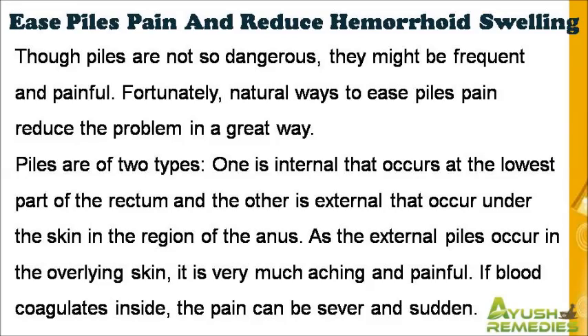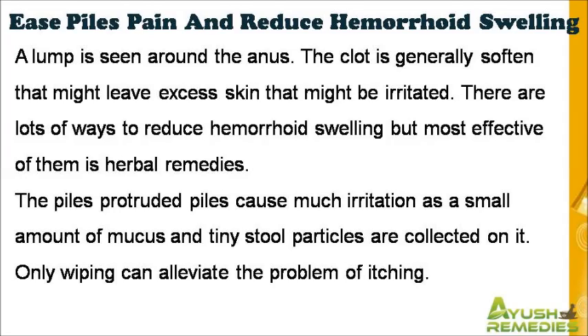As the external piles occur in the overlying skin, it is very much aching and painful. If blood coagulates inside, the pain can be severe and sudden. A lump is seen around the anus. The clot is generally softened, which might leave excess skin that might be irritated.